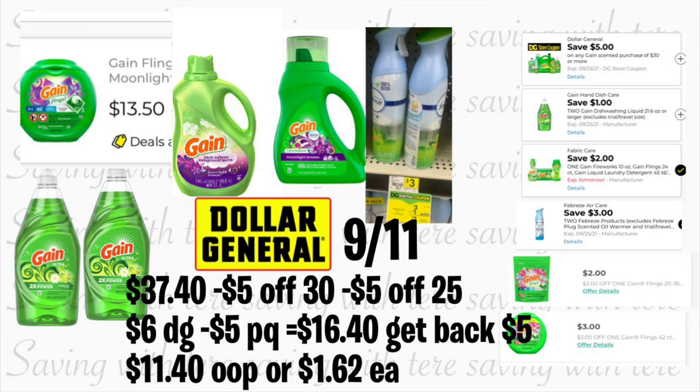The following deal is on Gain products using the $5/$25 and including the $5/$30. Remember, not all the time the $5/$30 and $5/$25 attach, so do this deal at your own risk. For this deal you're grabbing Gain Flings priced at $13.50 — use the paper coupon from your P&G insert, or print one from the P&G website. Also grab Gain fabric softener at $6.95 with a $2 digital coupon, and the Gain detergent at $6.95 — you need a $2 paper or printable coupon for that one. Also grab two Febreze air fresheners at $3 each — we have a $3 on two digital coupon — and two Gain dish soaps at $2 each with a $1 on two digital coupon. Total should be $37.40.